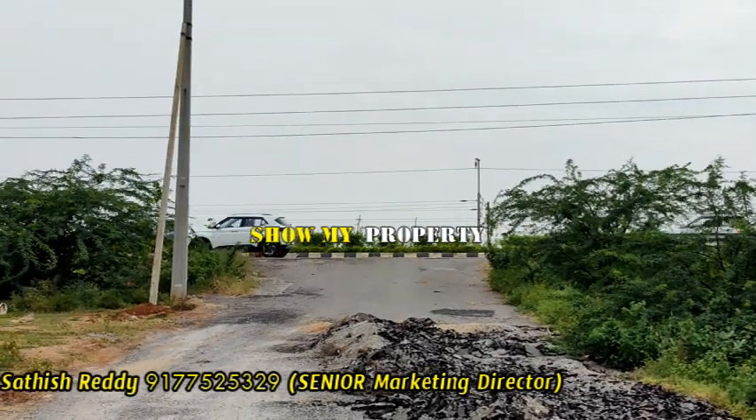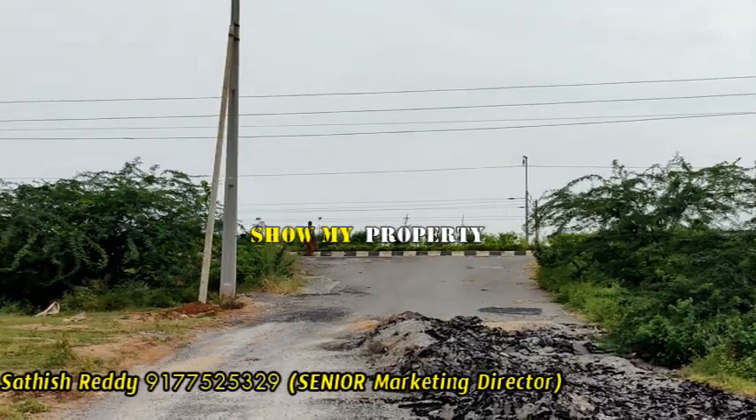Hello friends, welcome to our channel, Show My Property. Now you are on the Varangal Highway.